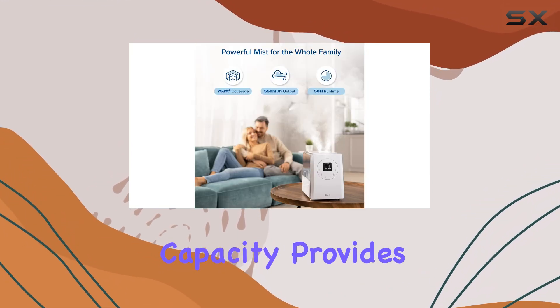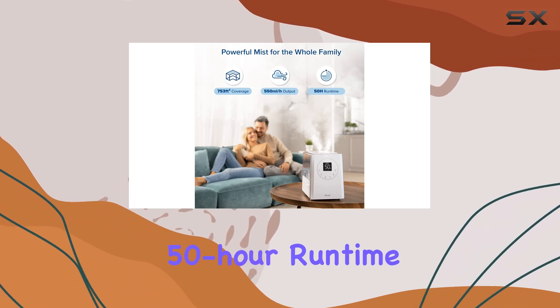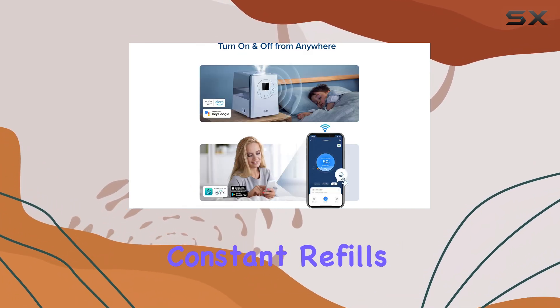The 6-liter capacity provides an impressive 50-hour runtime, ensuring you can go about your day without constant refills.